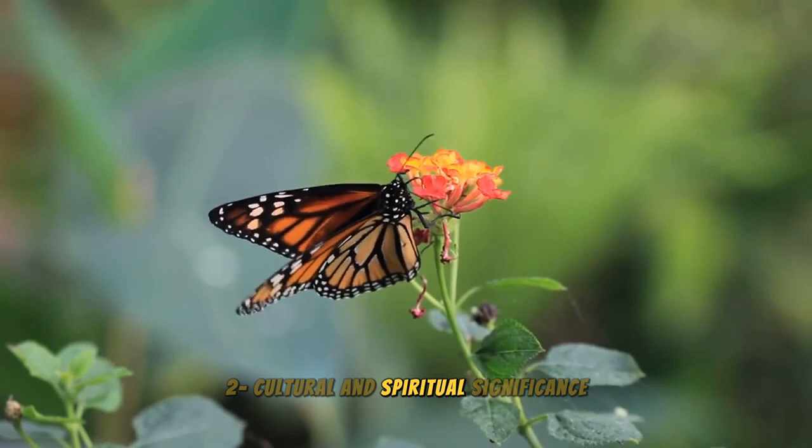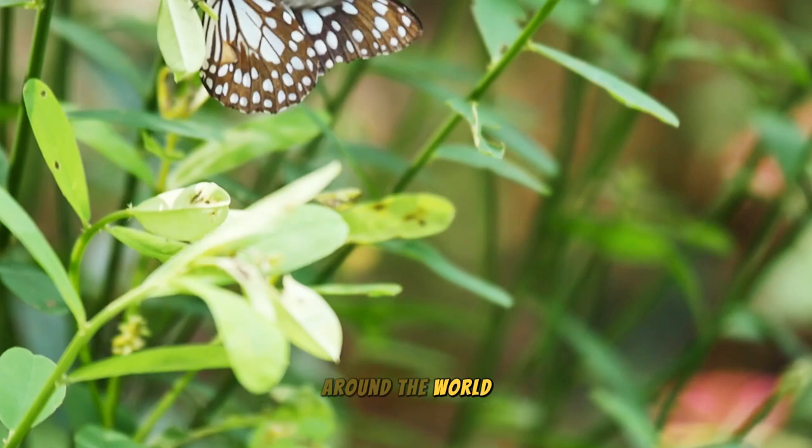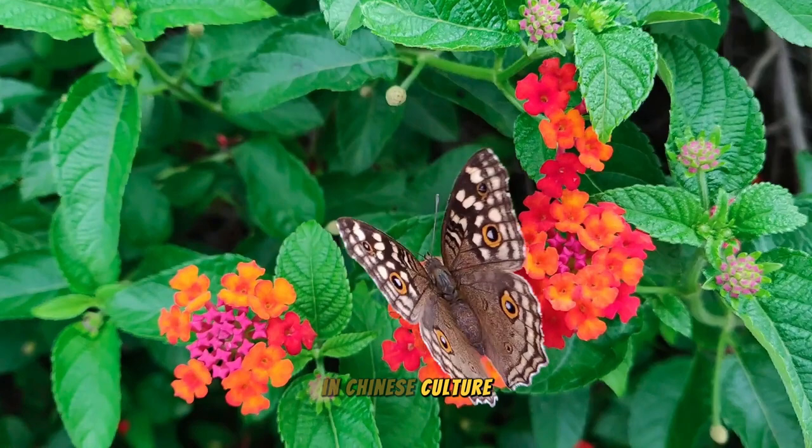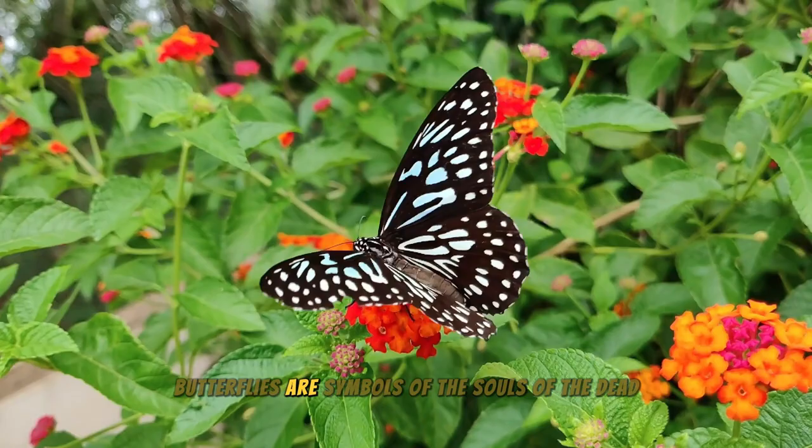Cultural and Spiritual Significance: Butterflies are a popular symbol in many cultures around the world. They are often seen as symbols of rebirth, freedom, and good luck. In Chinese culture, butterflies are symbols of love and happiness. In Japanese culture, butterflies are symbols of the souls of the dead.